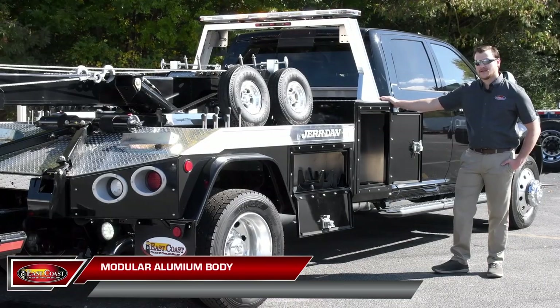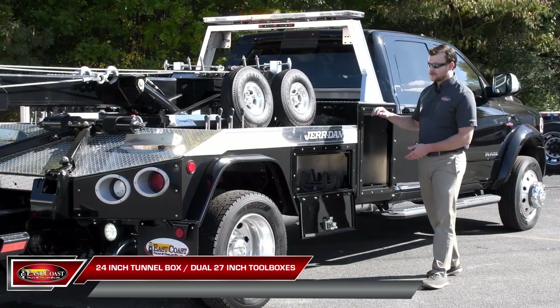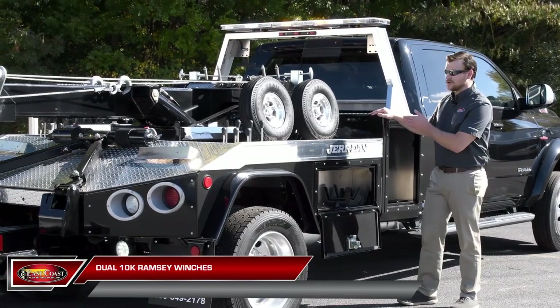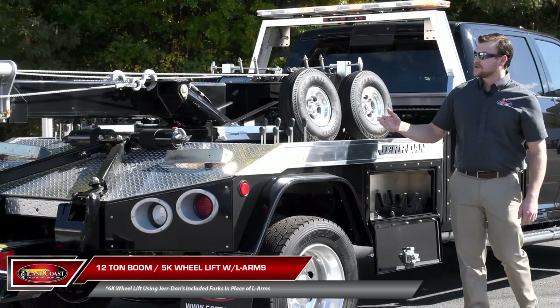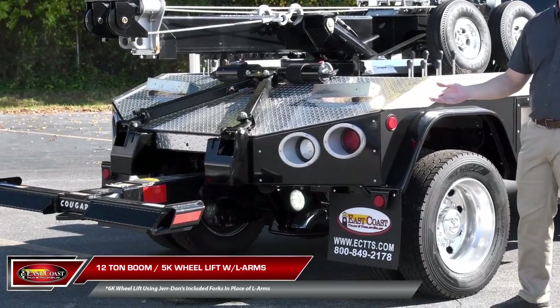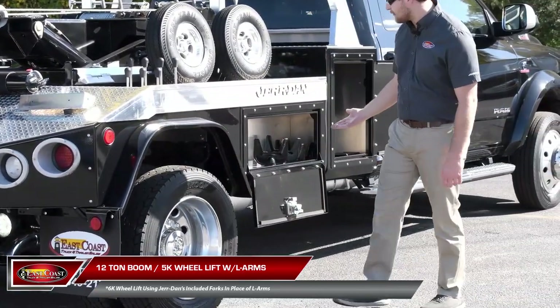Jourdan's HPL60 is a modular aluminum body, which comes equipped with a 24-inch tunnel box, a 27-inch tool box on both driver and curbside, dual 10,000-pound Ramsey high-speed winches, a 12-ton boom, and a 5,000-pound wheel lift with L-Arms — or 6,000-pound wheel lift if you use Jourdan's tow forks, which come included with this truck.